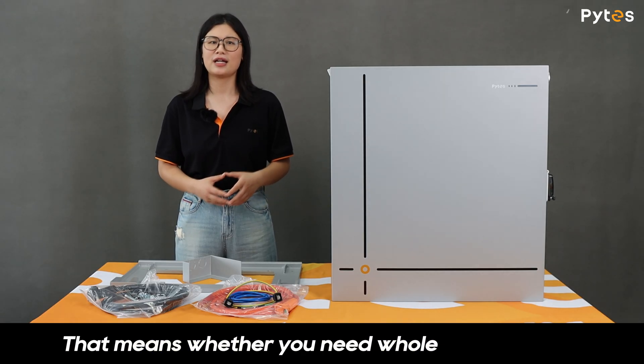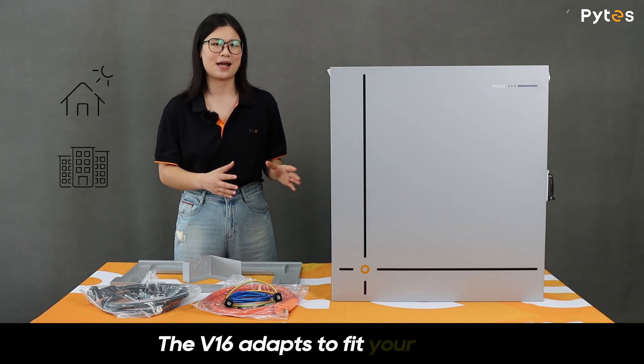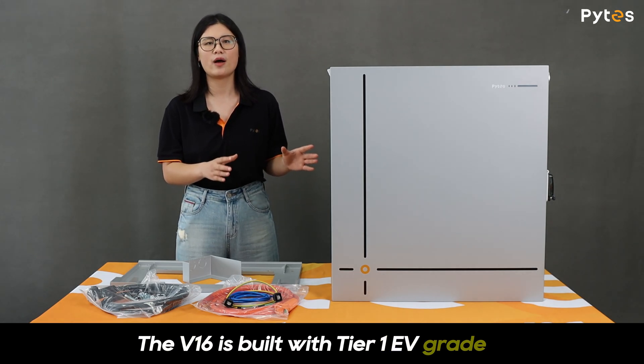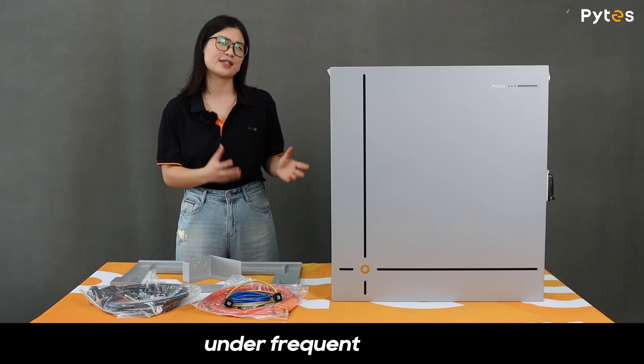That means whether you need whole-home backup or a solution for small commercial and industrial projects, the V16 adapts to your needs. As we are talking about safety, the V16 is built with tier-1 EV-grade A LFP prismatic cells, known for their longevity and stability under frequent cycling.